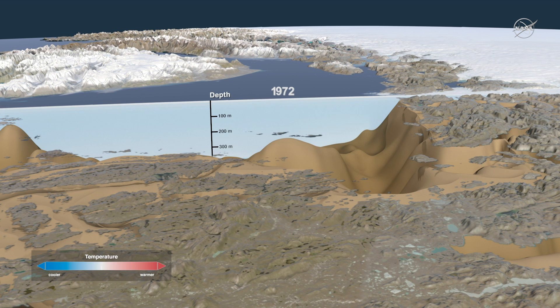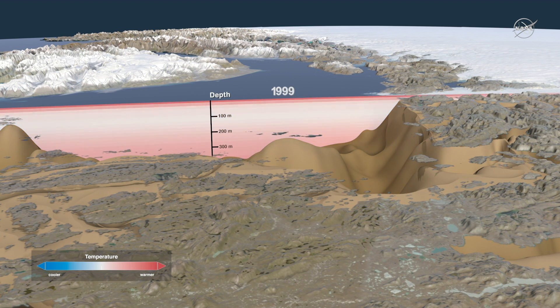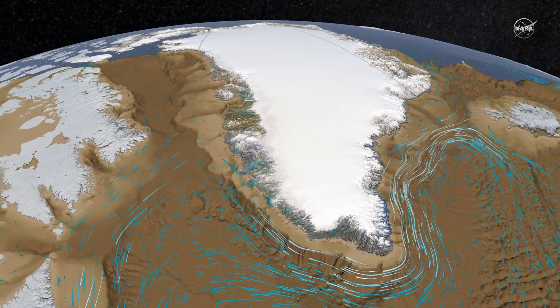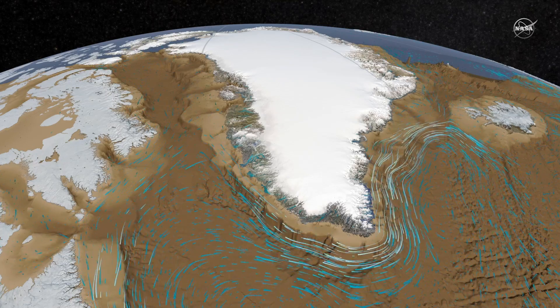Natural cycles cool and then warm the far north Atlantic Ocean about once every 20 years. This cold water from 2016 arrived just as the Atlantic was shifting to its next cold period. These waters are brought into Disco Bay by the currents of the North Atlantic, which flow around the southern tip of Greenland, carrying water northward up its west coast.